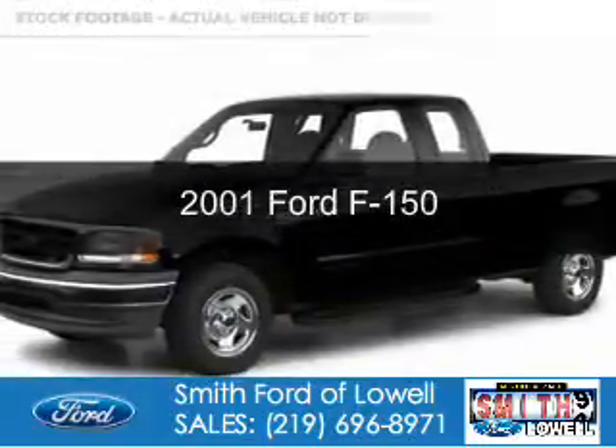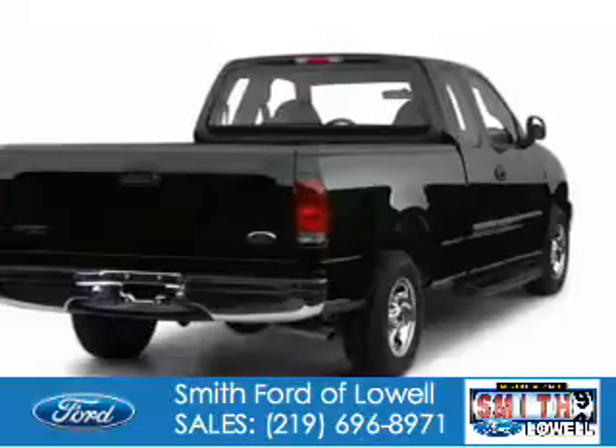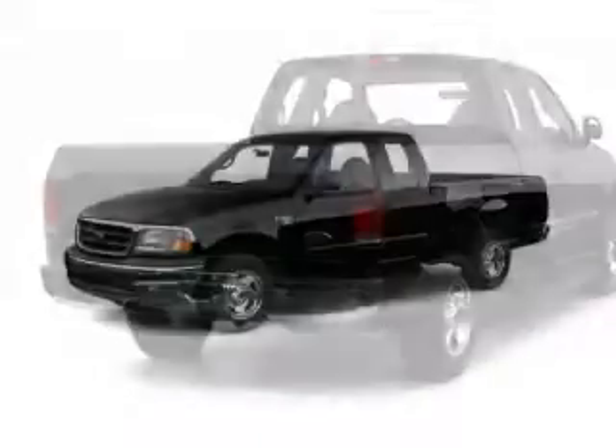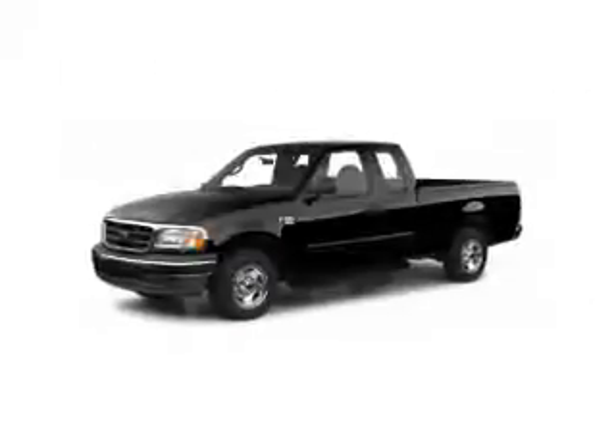This is a used 2001 Ford F-150, powered by rear-wheel drive, a 4.6-liter, 8-cylinder engine. The features include power steering and AM-FM stereo.